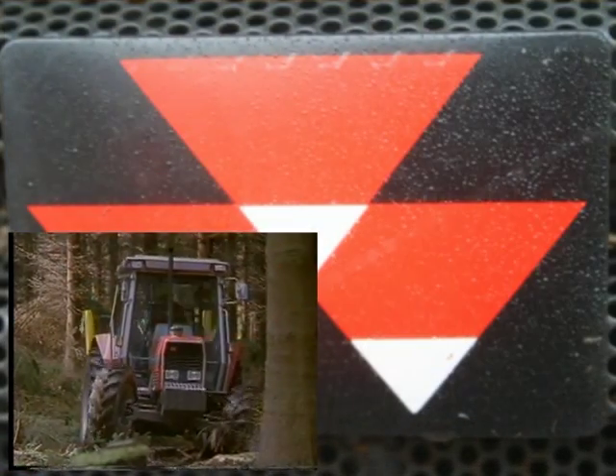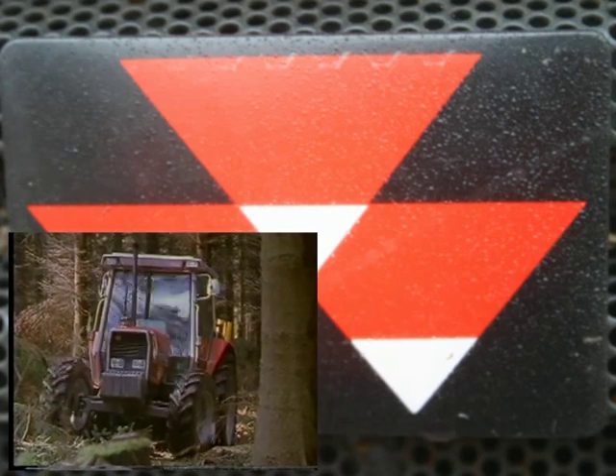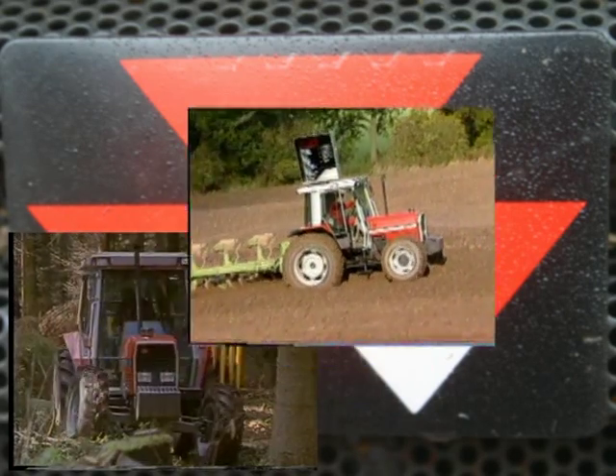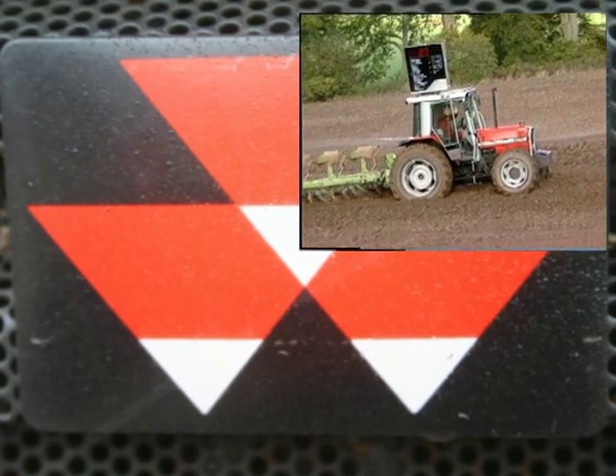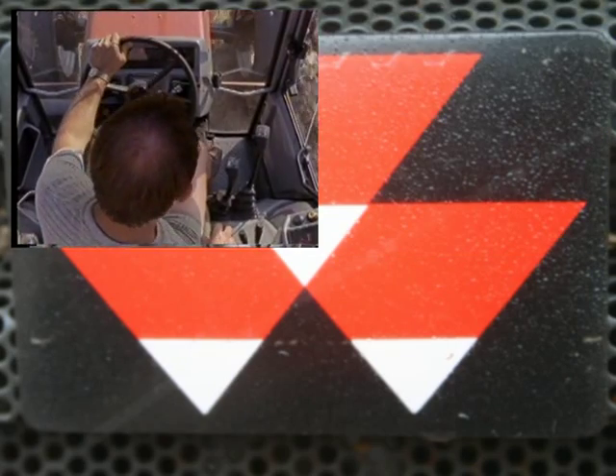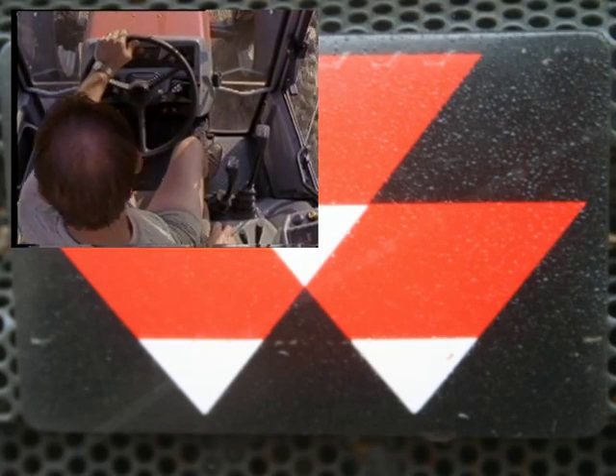The rugged front axle is of a new generation of four-wheel drive axles, designed and built by Massey Ferguson, moving the three-point linkage up and down to maintain the forward action. The minimum width instrument console allows easy viewing of the front wheels.